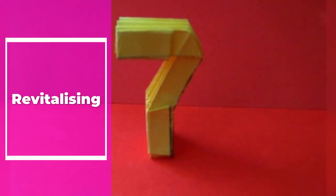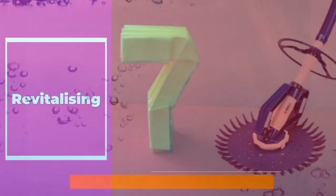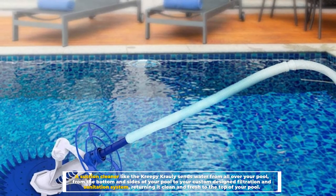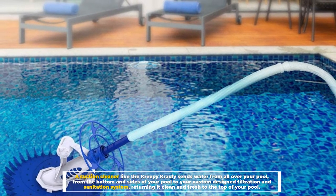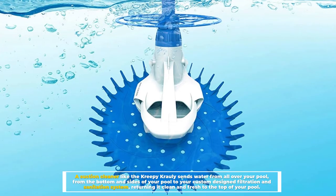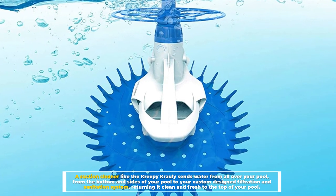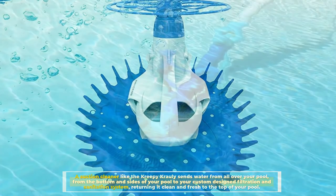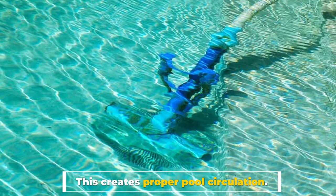Number 7: Revitalizing — which creates better pool circulation? A suction cleaner like the Creepy Crawley sends water from all over your pool — from the bottom and sides — to your custom-designed filtration and sanitation system, returning it clean and fresh to the top of your pool. This creates proper pool circulation.